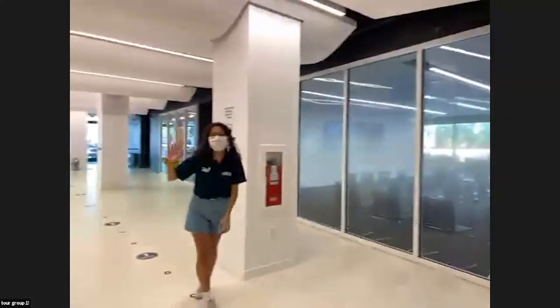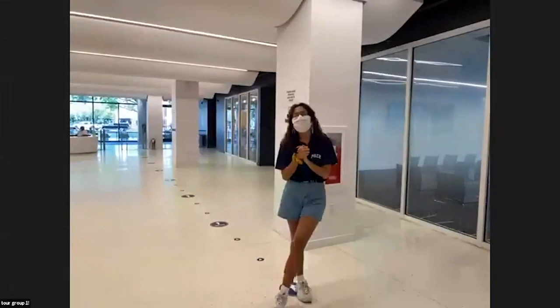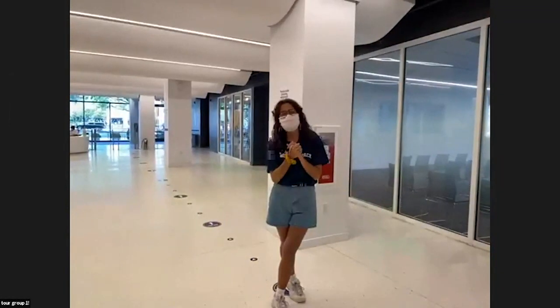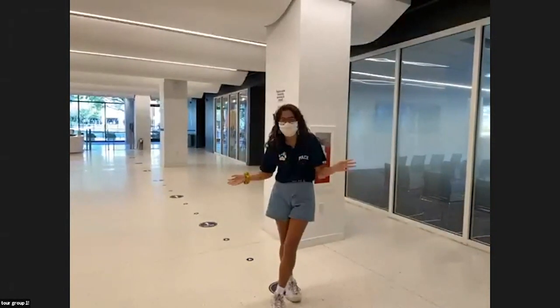Hey everyone! My name is Tori, my pronouns are she/her/hers. I am a Senior Stage Management student in the School of Performing Arts — super excited to graduate this year. I'm originally from Northfield, New Jersey, a small town on the coast, and I'm currently residing in my apartment in Williamsburg, Brooklyn. But enough about me, let's get started on the tour.